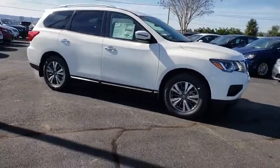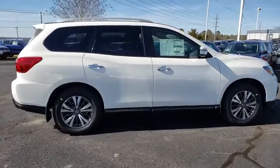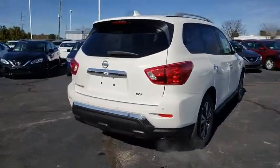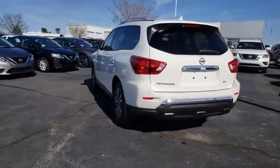2019 Nissan Pathfinder. The Pathfinder has a premium interior with three rows of seating for up to seven passengers, as well as versatile seating and cargo configurations. This SUV appeals to both truck lovers and car lovers.